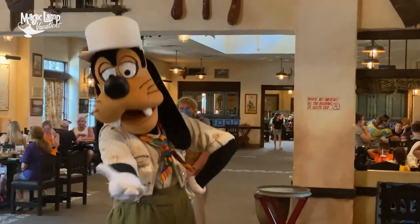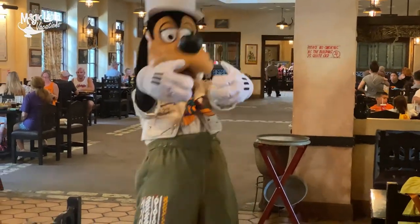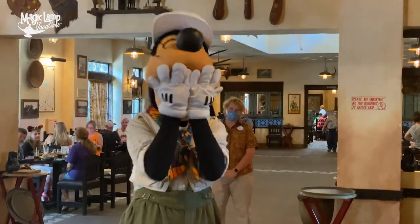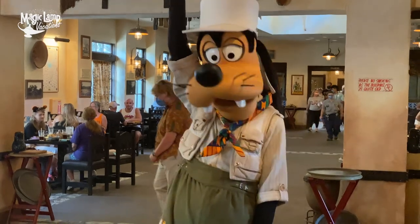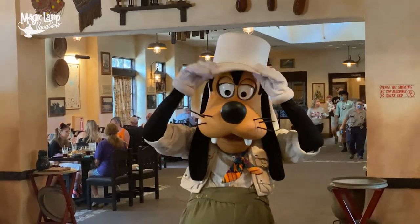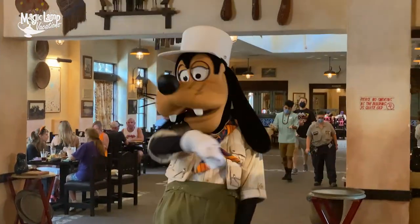Hi Goofy! I'm so excited to see you today. You are my favorite — I'm not gonna lie, you're totally my favorite. I always forget how tall you are. You are so tall, and that hat makes you even taller! Looking good today. Let's get a picture, Goofy!